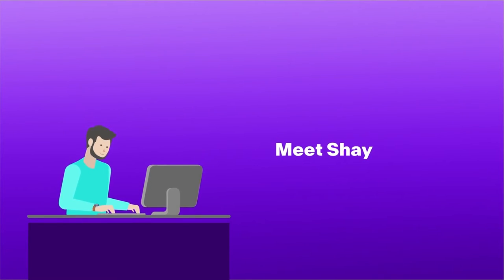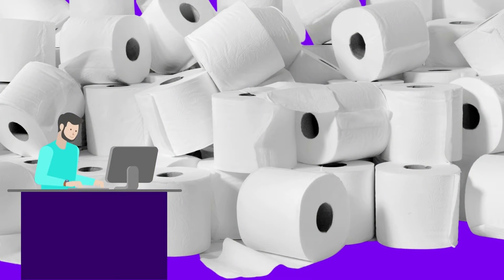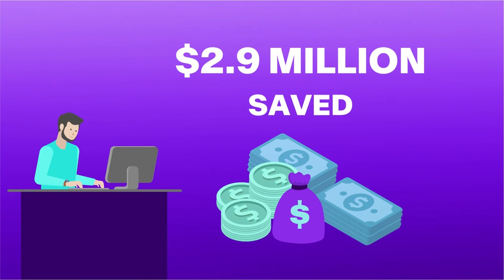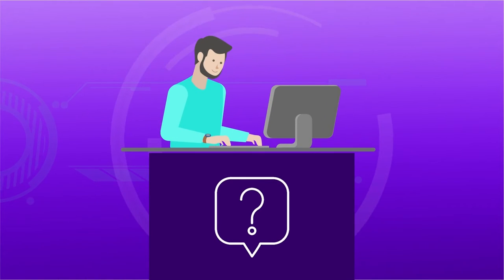Meet Shea. Shea oversees a leading paper towel and toilet paper brand. One of their biggest achievements running this brand was preventing over $2.9 million of lost revenue per year. So, how do they do it?